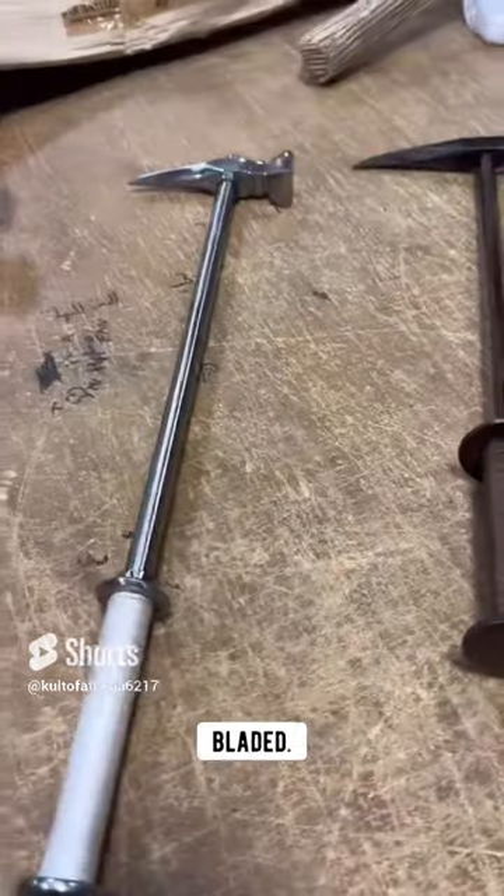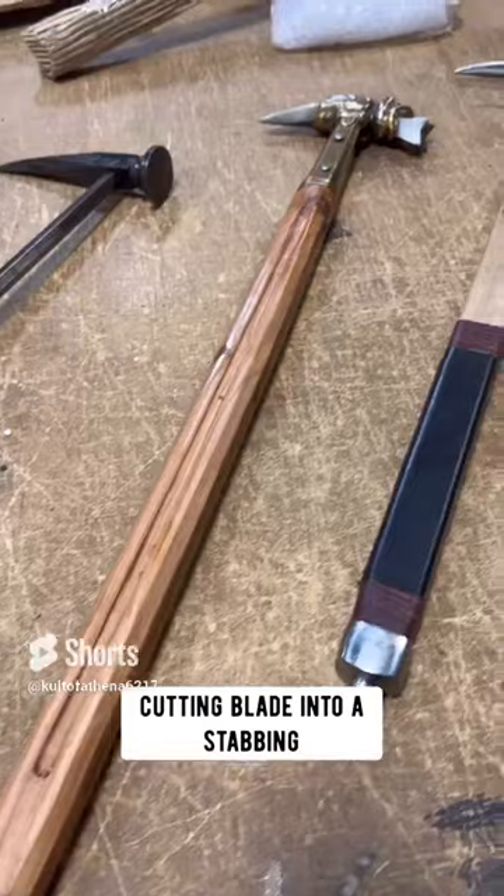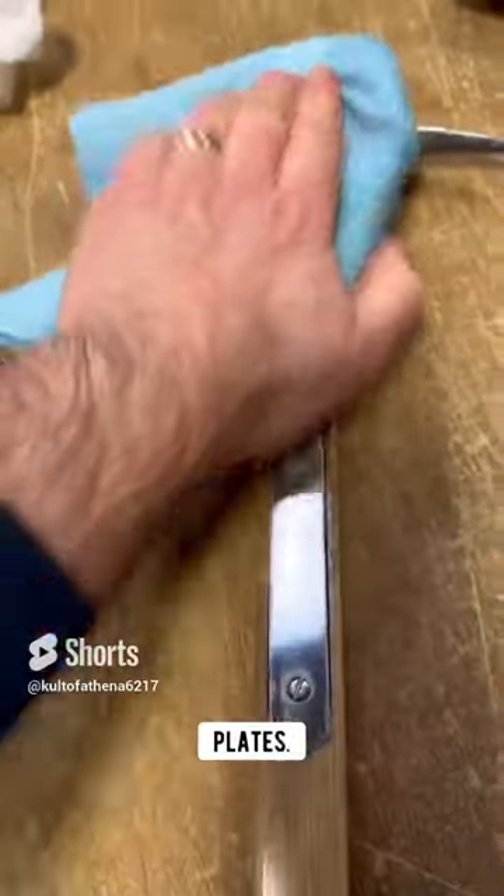The typical medieval sword, wide-bladed with a slight taper, was forced to adapt from a primarily cutting blade into a stabbing spike intended to find gaps in armour or even penetrate thinner plates.